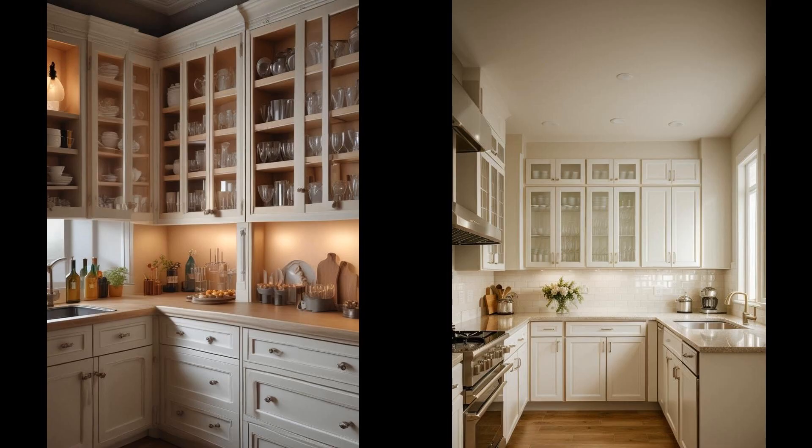Glass-front cabinets, illuminated from within, offer an elegant solution for showcasing your fine dishes and glassware. This design choice not only elevates the aesthetic of your kitchen, but also turns your dinnerware into pieces of art, stylishly displayed behind crystal clear glass. Incorporating interior lighting within these cabinets adds a warm ambiance to your kitchen, transforming it into a cozy and inviting space. It highlights the intricate designs and colors of your dishes, making your kitchen feel more personalized and elegant. Whether it's a quiet evening or a lively gathering, your lighted glassware will always contribute to the atmosphere.